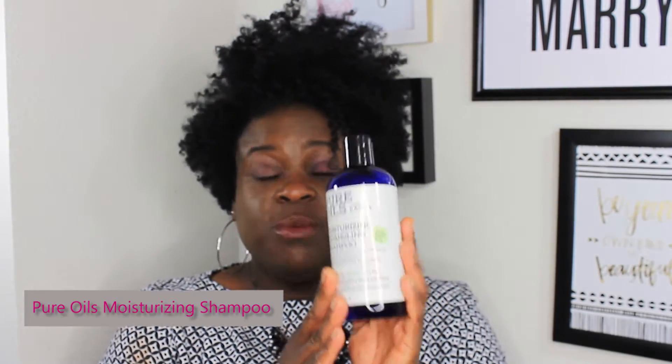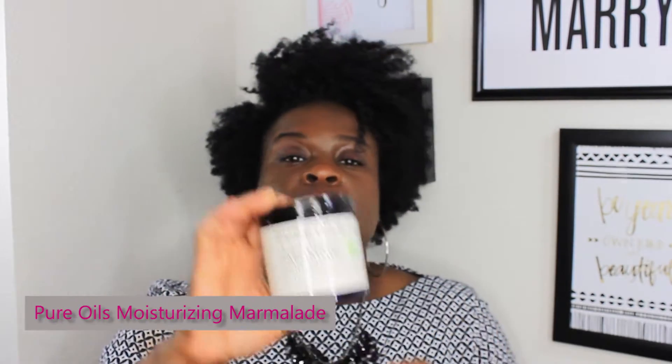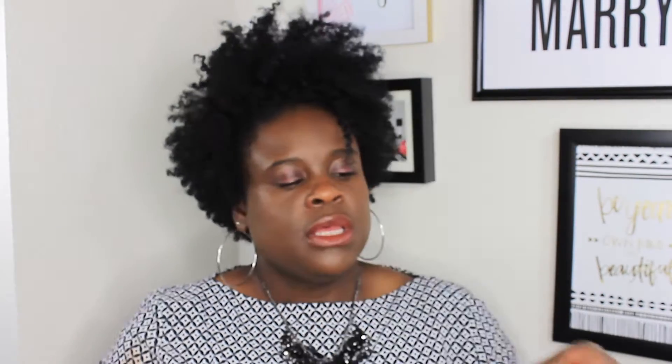Okay ladies, let's go ahead and talk about these products. The first product is the Pure Oils Moisturizing Shampoo. The next one is the Intense Hydration Mask. I picked up the Moisturizing Marmalade and Olive Oil. The two products that I used were the Shampoo and the Hydration Mask.